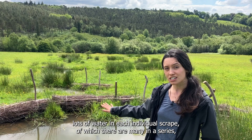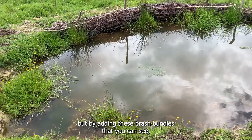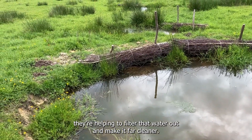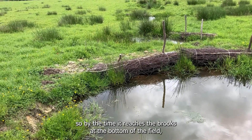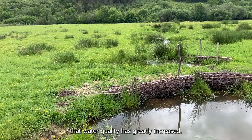but by adding these brush bundles that you can see, they're helping to filter that water and make it far cleaner, so by the time it reaches the brooks at the bottom of the field, that water quality has greatly increased.